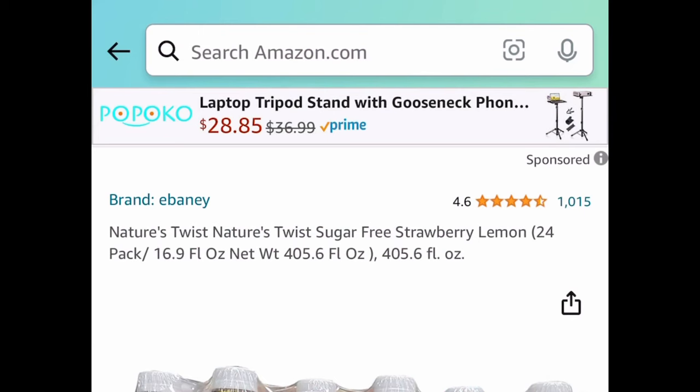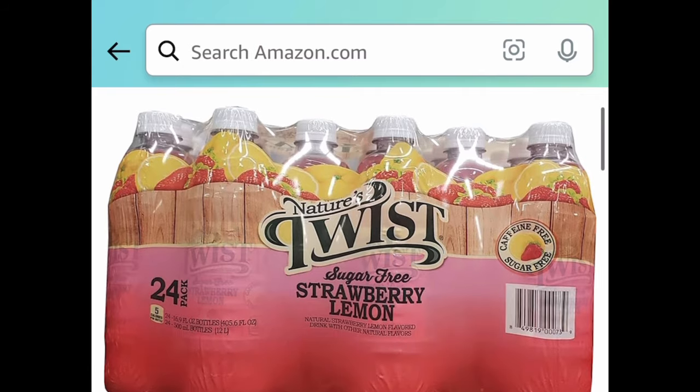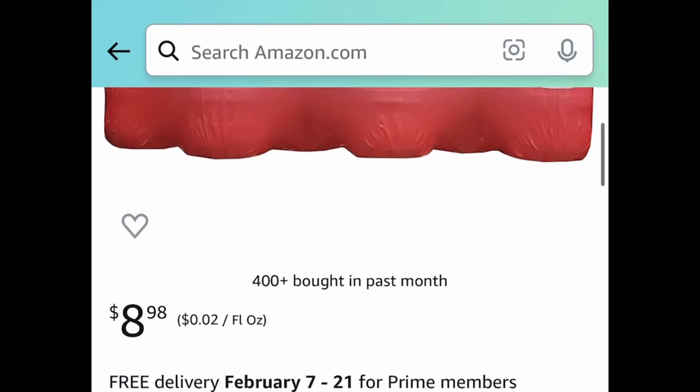For the first one we have the Nature's Twist Sugar-Free Strawberry Lemonade. This is a 24-pack and it's price dropped down to $8.98. Regular price for this is like $23.